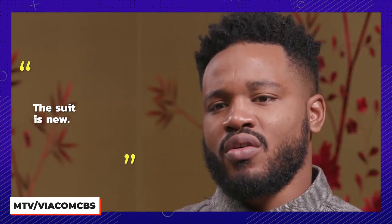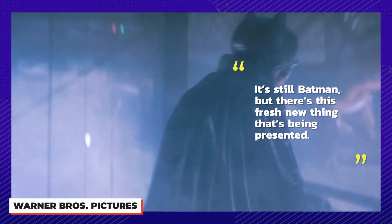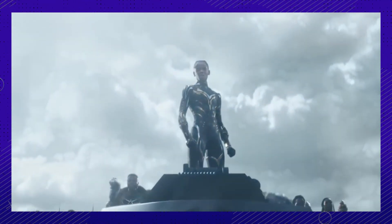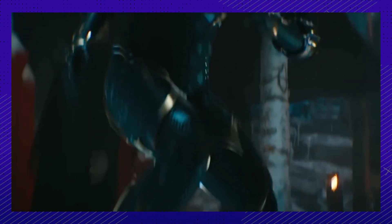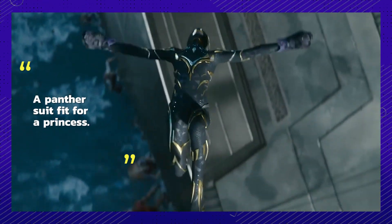Coogler said: 'Whenever I see a Batman film, the suit is different. The suit is new. It's still Batman, but there's this fresh new thing that's being presented. That's what he wanted me to bring to the Black Panther film.' Carter put plenty of thought into Black Panther's new look and took inspiration from seeing this as a woman's story. The new suit comes with silver and gold embellishments, making it, in Carter's words, 'a panther suit fit for a princess.'